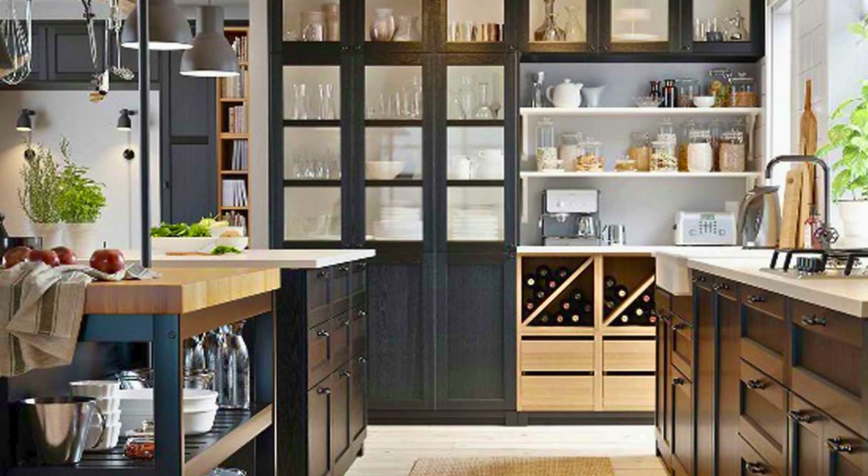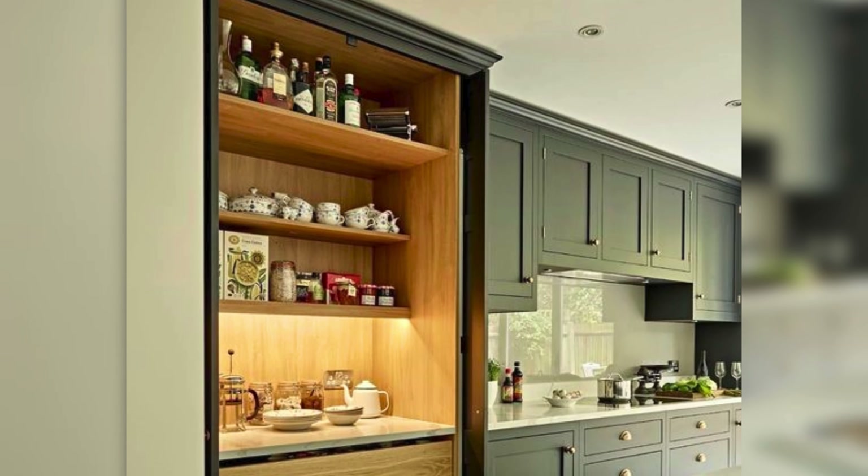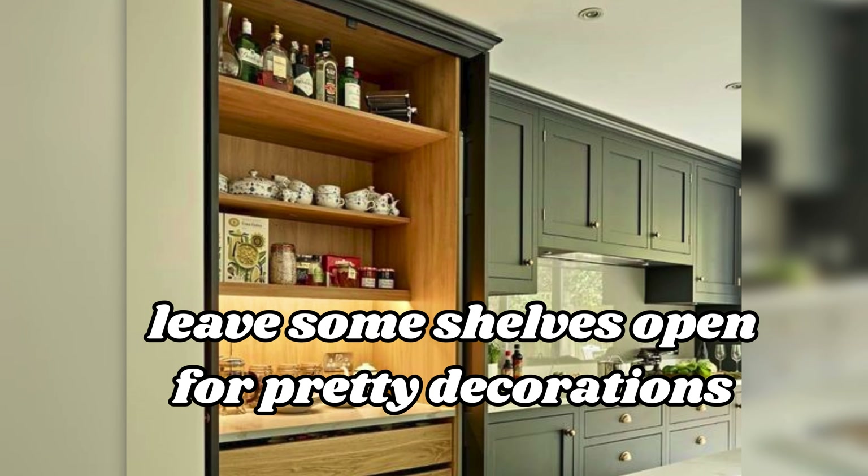Tall cupboards: cupboards that reach all the way to the ceiling. To make them fun, paint the top ones a different color than the bottom ones, or leave some shelves open for pretty decorations.